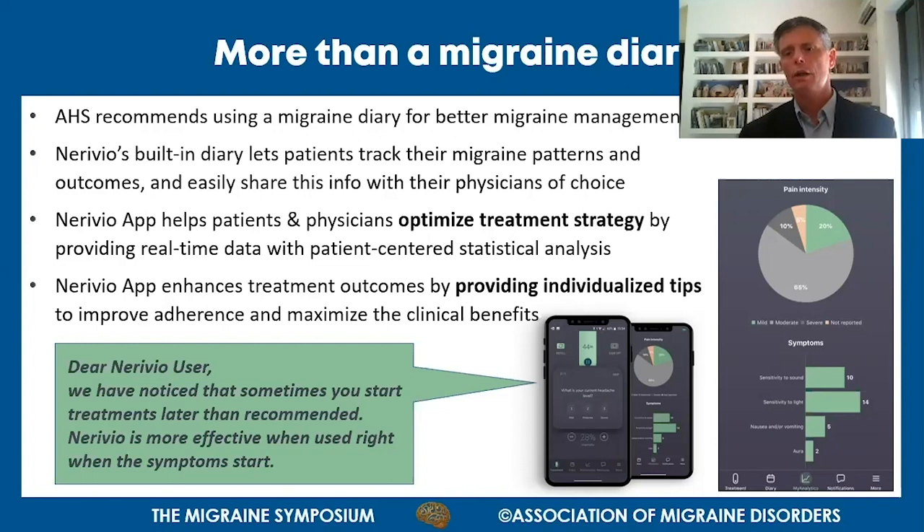The Nerivio application also helps patients and physicians optimize treatment strategy by providing real-time data with patient-centered statistical analysis. The app follows patients and provides individual tips on how to optimize treatment - for example, if it notices a patient uses the device too late or at less than effective intensity, it sends a message guiding the patient to better adhere to instructions and get better results.